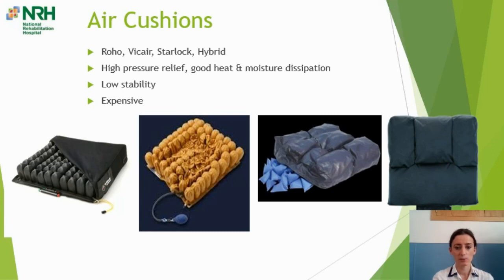Air cushions — the commonly prescribed ones include the Roho, the Starlock (full air cushions), the Vicair (a different form of air using triangles within the cushion cover), and the Vicair Active 9 hybrid — which has air at the back and foam at the front for more stability. The big advantage of air cushions is they offer good immersion and envelopment — the person sinks in and is hugged by the cushion when properly set up — providing high pressure relief. They're a common choice for someone coming off extended bed rest for a pressure sore. They provide good heat and moisture dissipation. The big disadvantages are they're very expensive and they're a very low-stability cushion, making them a difficult choice for someone who needs a lot of postural support.